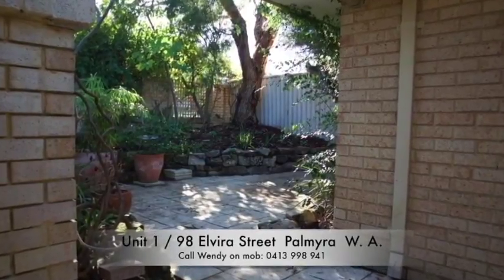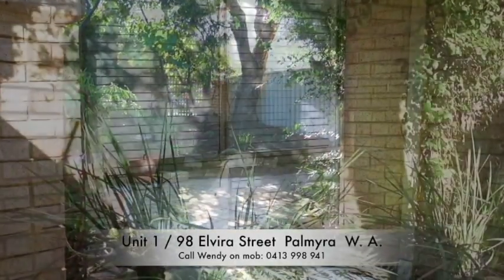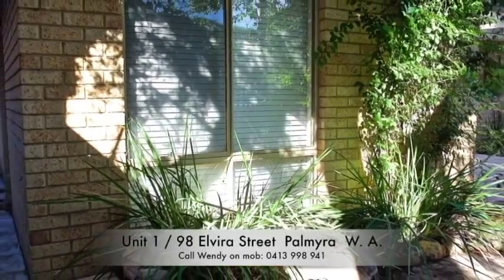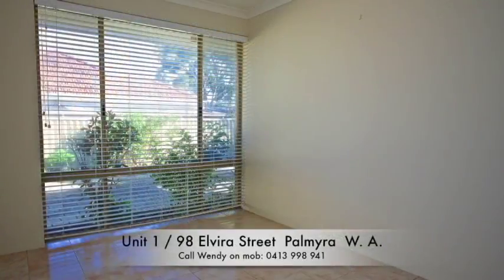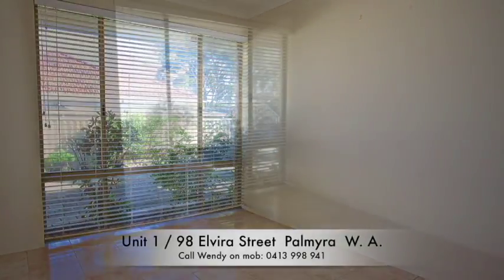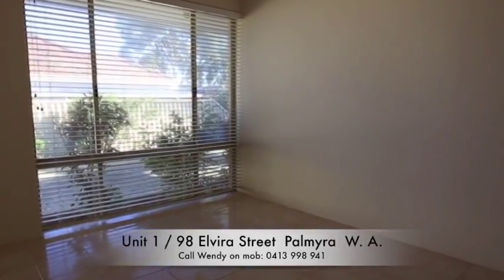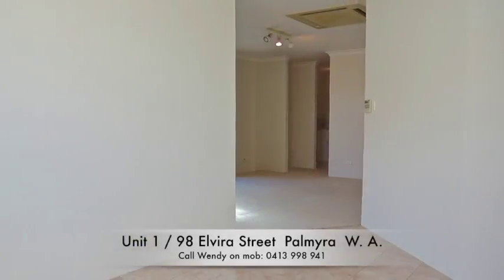Remax Connects and Wendy Mabin are pleased to offer this beautiful home for sale at 198 Elvira Street. This 3x1 low maintenance property offers potential buyers excellent privacy and security. This is your chance to personalise and add value to this home, which will appeal to a large part of the market.